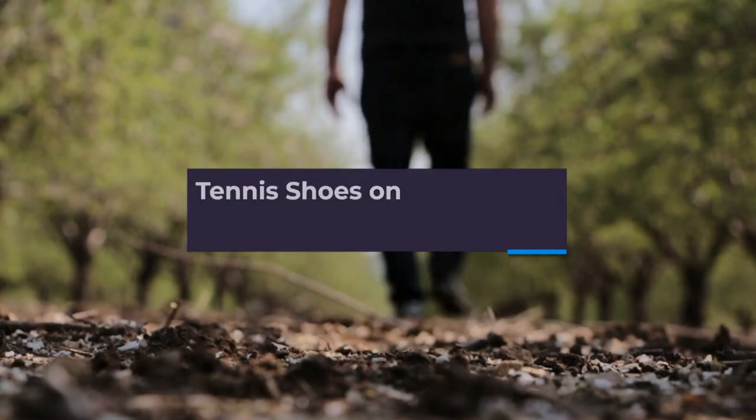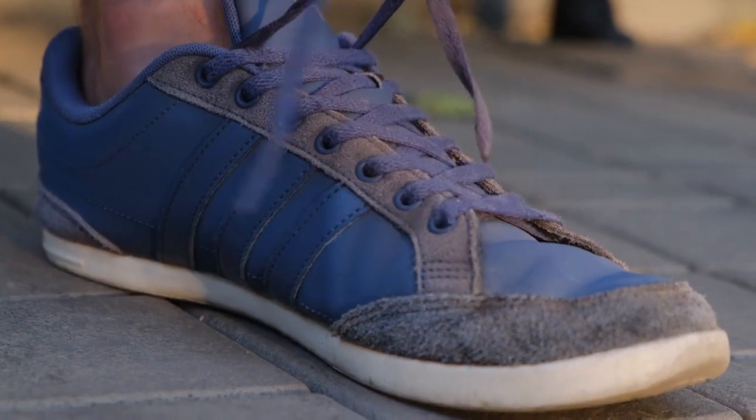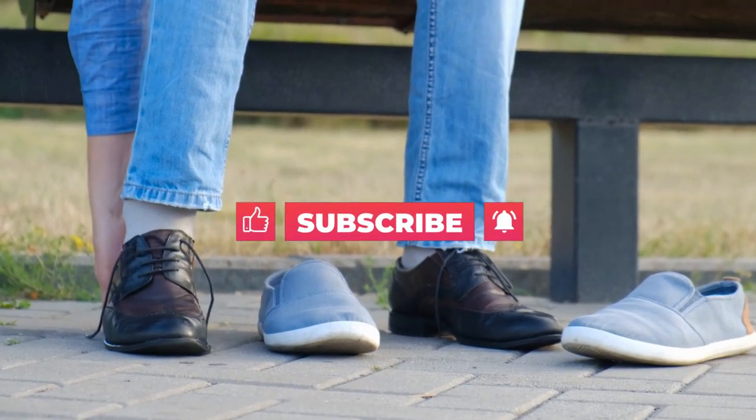In this video, we are going to talk about the top 8 men's tennis shoes on Amazon. Before starting, please like this video and subscribe to this channel for future updates.